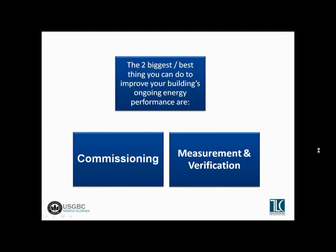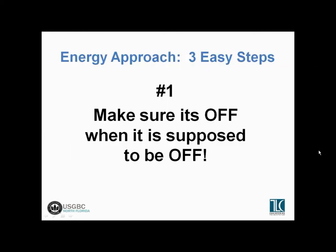It's one thing to design a building to operate efficiently — it's quite another to make sure it actually operates to its potential. We talk about a simple three-step approach to energy conservation in new or existing buildings. Step one: make sure that when things are supposed to be off, they're actually turned off. We go into many existing buildings during the evenings for a night walkthrough and find lots of things on that don't need to be on since the building's unoccupied.